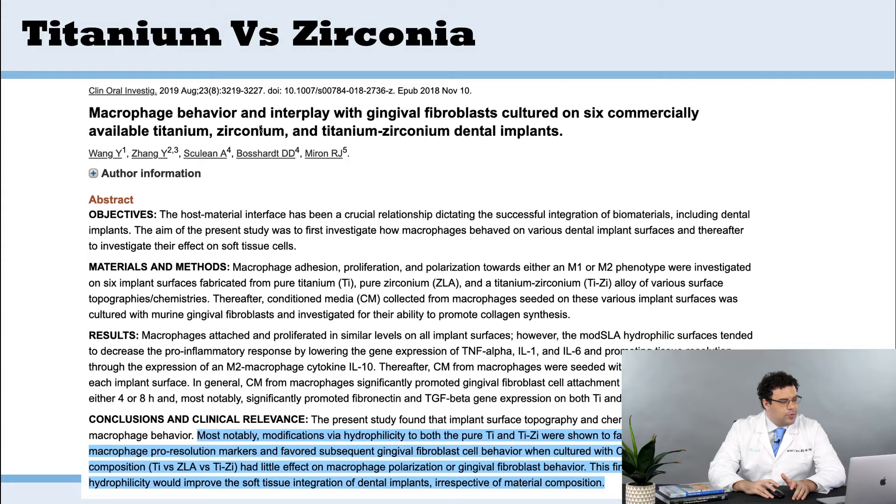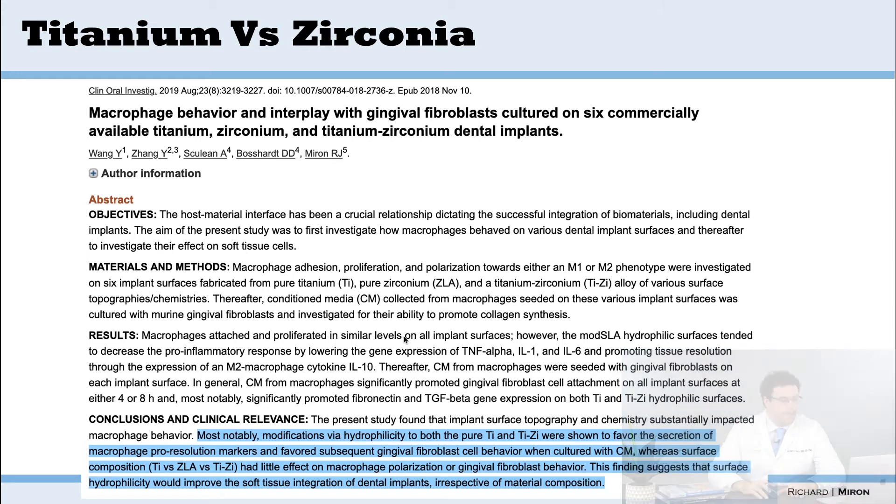My group, along with Dr. Bossart, Dr. Sculean, and Yufeng Zhang, looked at macrophage behavior and gingival fibroblasts and how they integrate on six commercially available titanium and zirconia dental implants. The biggest thing we saw was no large difference between titanium and zirconia — both were excellent, very biocompatible biomaterials. The biggest difference was whether or not the surfaces were hydrophilic. Most notably, modifications via hydrophilicity to both pure titanium and titanium-zirconia were shown to favor secretion of macrophage pro-resolution markers and subsequent gingival fibroblast cell behavior, whereas surface composition had little effect.